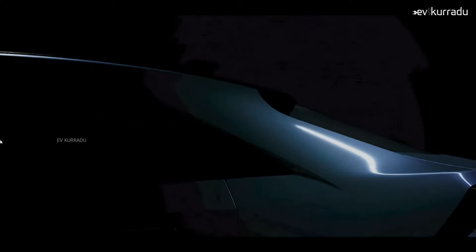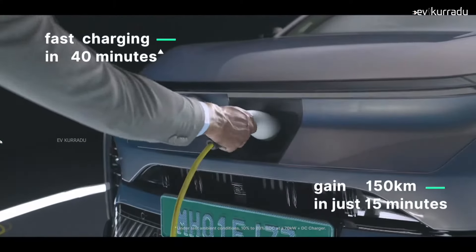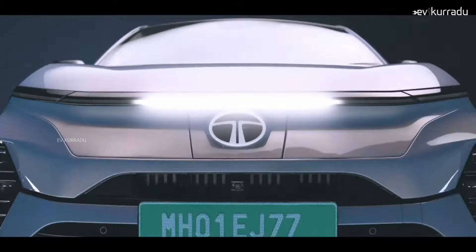This electric car is built on the Atlas platform by Tata Motors. They offer two variants — a 44 kWh battery pack and a 55 kWh battery pack.